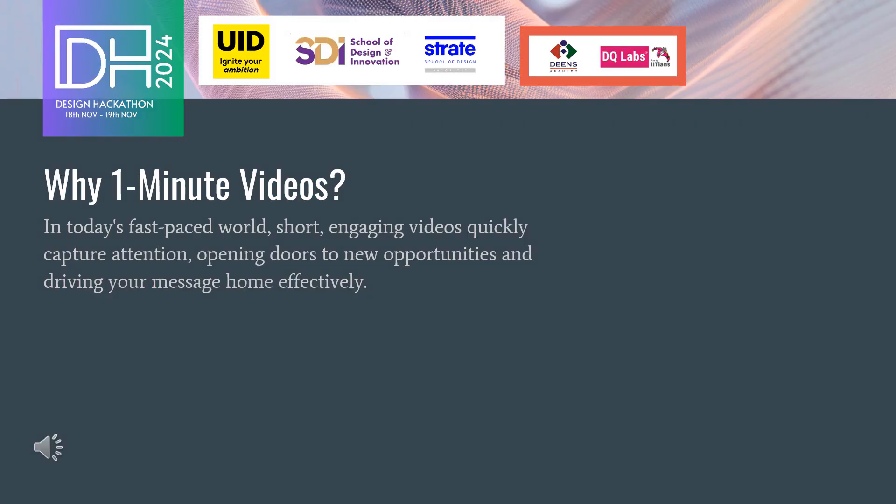In today's fast-paced world, short, engaging videos have become increasingly popular on platforms like YouTube Shorts and Instagram Reels. A well-crafted one-minute video pitch can quickly capture the attention of potential investors, stakeholders, or customers, opening doors to new opportunities and driving your message home effectively.